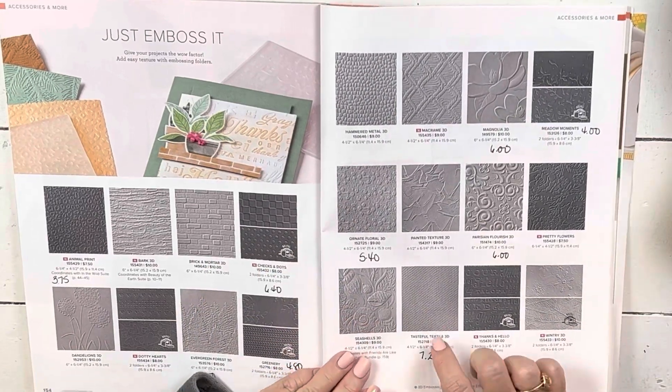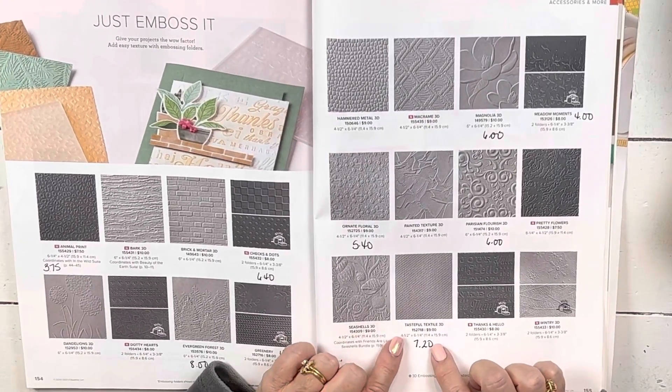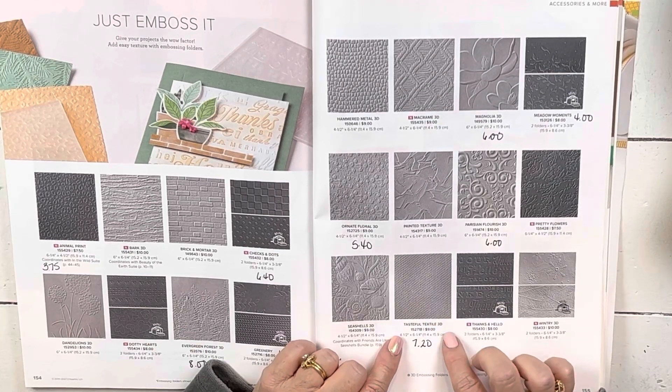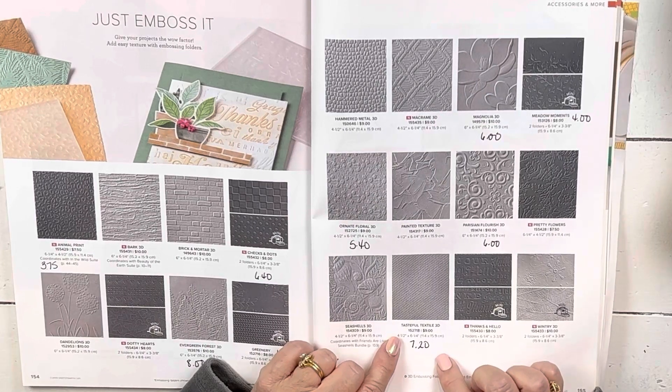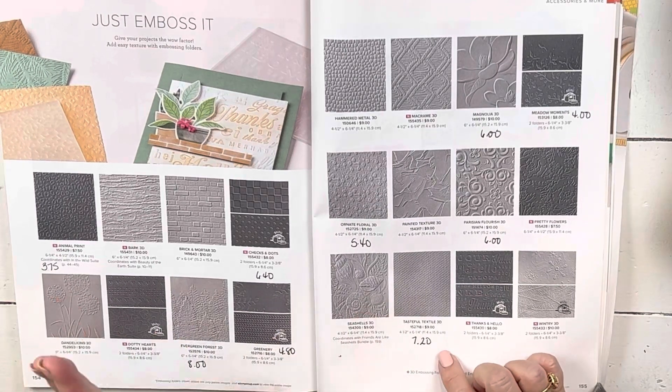And then this one — if you don't have this yet, there's nothing in the catalog that is even close. It just turns your paper into something really beautiful. Even if it wasn't on sale I would tell you to get it. It's $7.20 — you can't beat that and you will use it all the time.